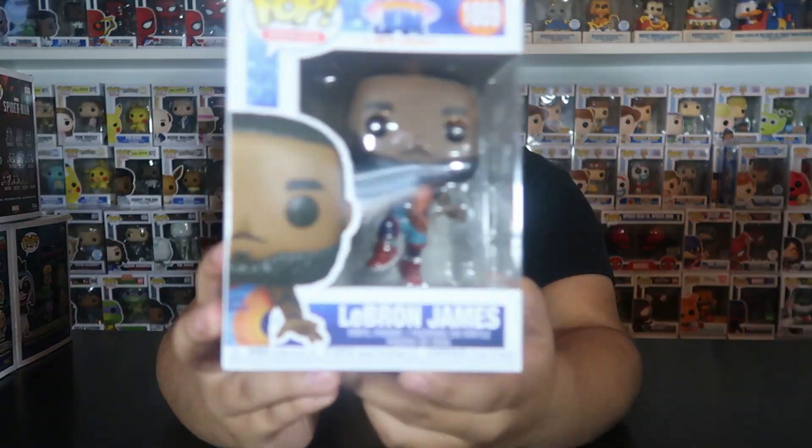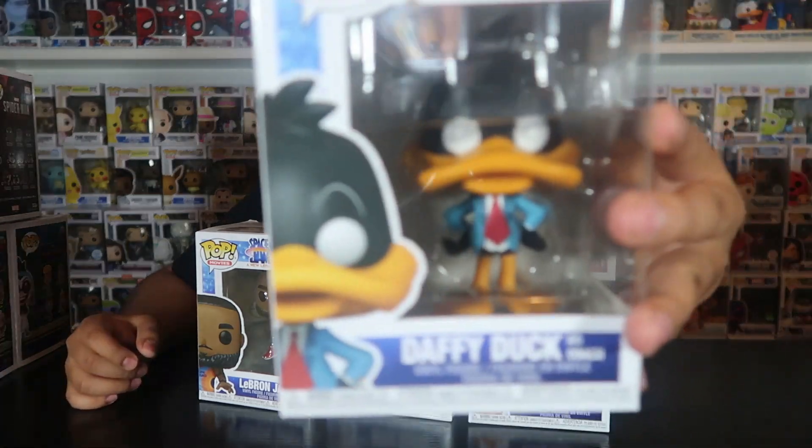That's everything from Funko Hollywood, but I also want to show what I got from Hot Topic. From Hot Topic I got the new Space Jam Legacy set: LeBron James, Bugs Bunny, Lola Bunny, and Daffy Duck as coach. I'm a huge fan of basketball and Looney Tunes so I had to pick these up. Taz already sold out, so I'm hoping to find it at Walmart for the flock version. The best part was I had Hot Cash so I got all of them for around $30.